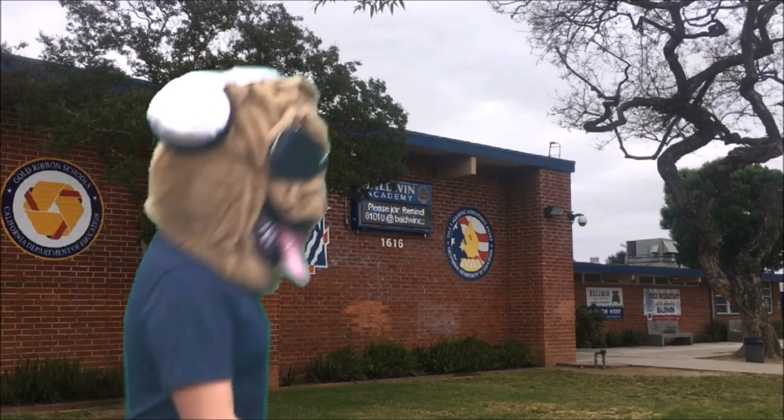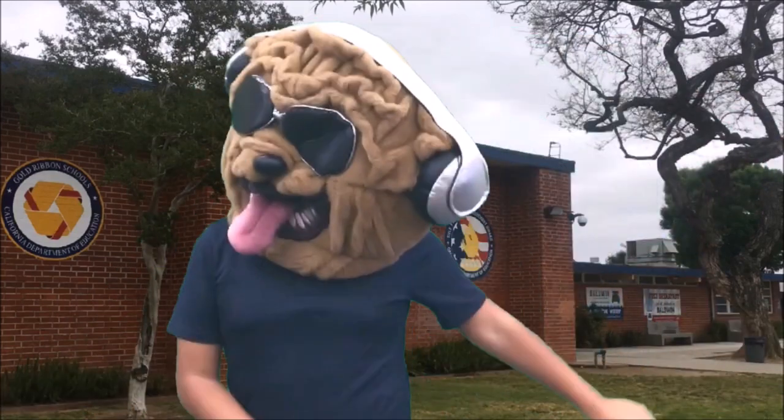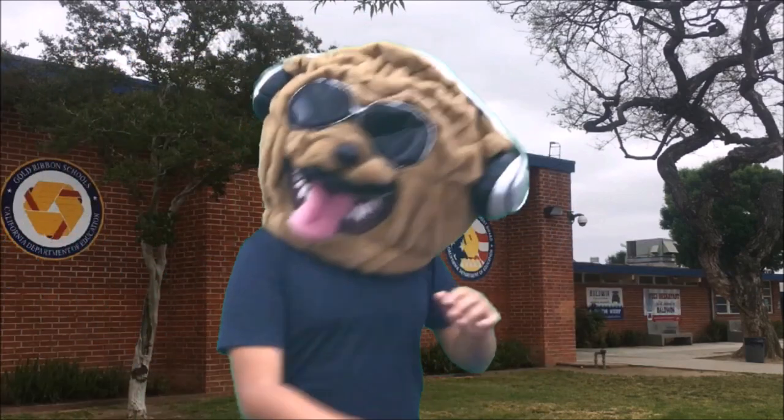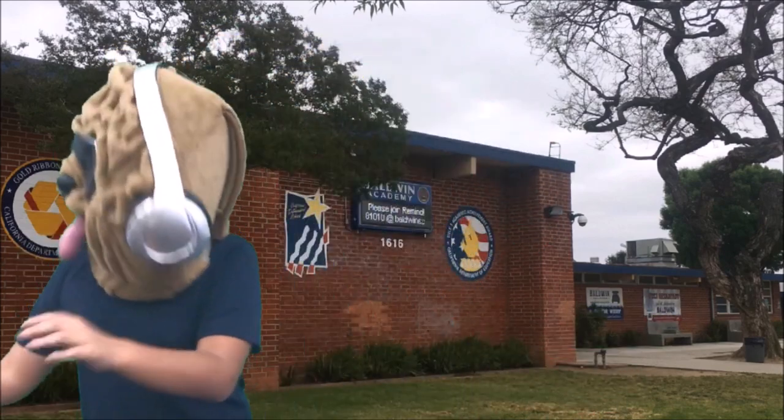What! What! What! Hey! Hey! Oh! Boom! Boom! Boom! Let's go!